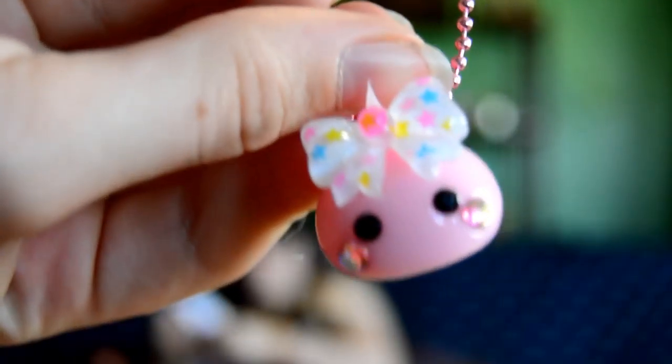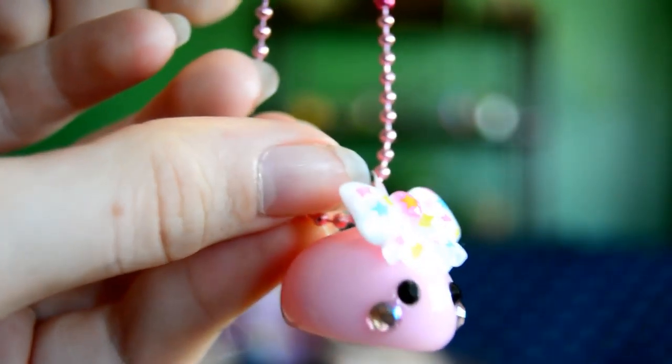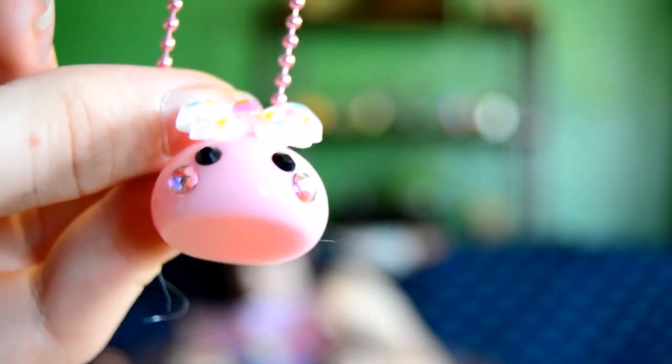The next item is a raindrop necklace — or it might be a bracelet. It's pretty big. It looks like it's got a cute star bow, a pink keychain, and it's a pink raindrop.